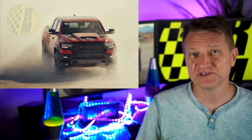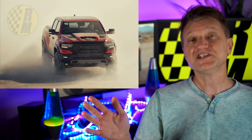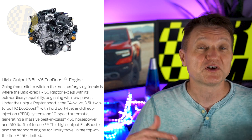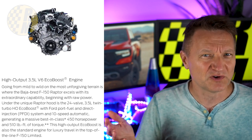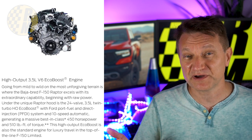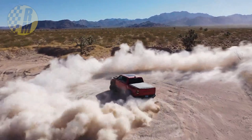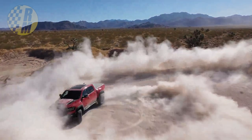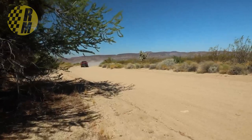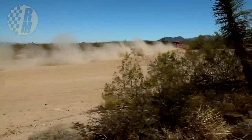It's got the 6.2 liter supercharged engine right out of the Hellcat with a couple of changes. And just for a point of comparison, the F-150 Raptor makes only 450 horsepower and 510 pound feet of torque. Nothing to sneeze at, but we're talking about a lot more horsepower here. There's been a lot of speculation about what version of this engine was going to end up in the TRX — is it going to be detuned? But they've actually come out with the full 702 horsepower.